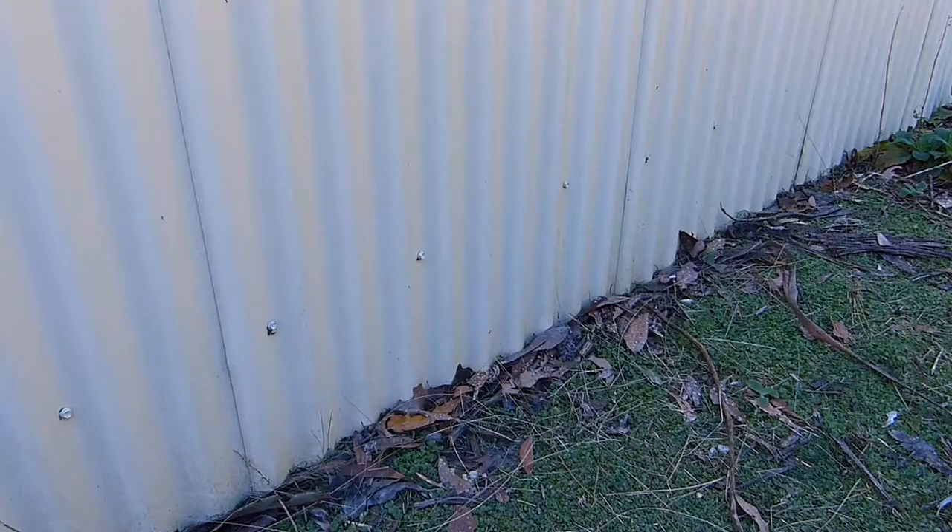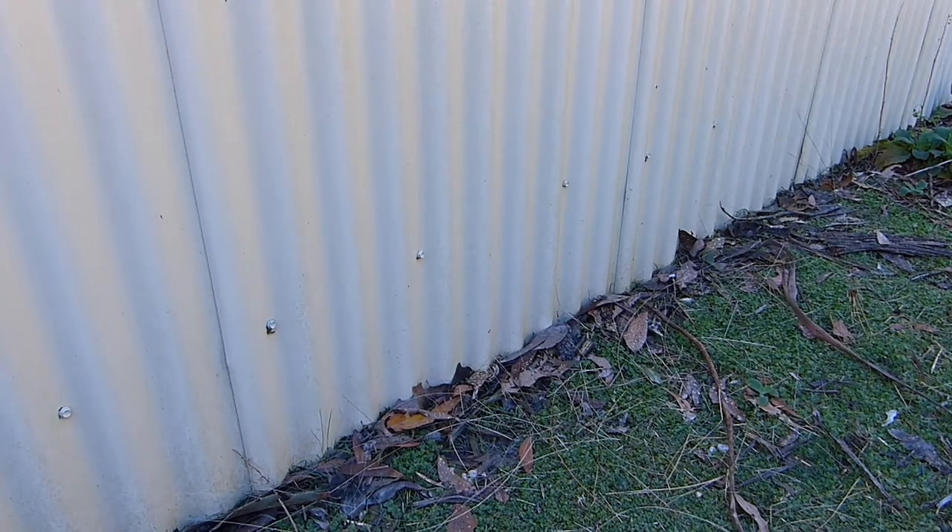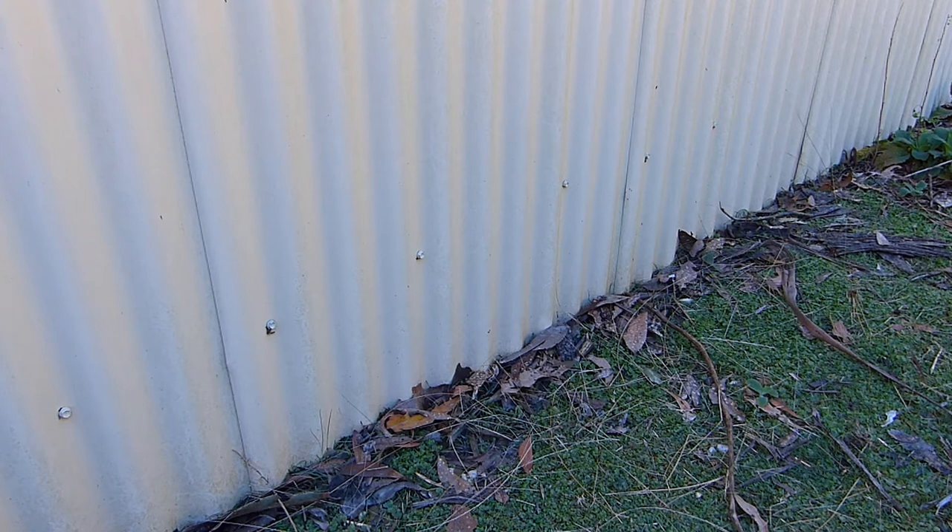The fencing solution that we have found to be most effective is corrugated iron upright as a fence. This provides a nice smooth surface that the possums can't climb. At least 1.2 metres high, they can't jump to the top. Because it's also embedded into the ground and buried, it also stops rabbits at that level.